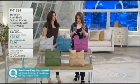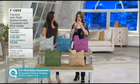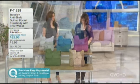This is really a cute bag. So cute. And it's got security built in, it's got quilting, it's got the RFID wallet. We're ready to go. And it's on three payments of $9.99.